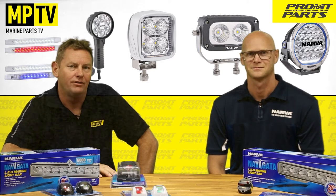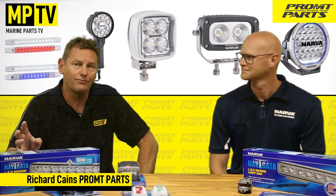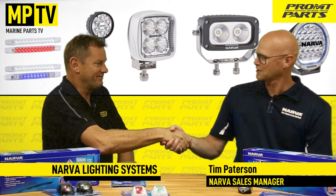Hi and welcome back to Marine Parts TV. Today I'm joined by Tim from Narva Products to discuss some of the comprehensive range of marine lighting and electrical products that Narva supply. Welcome Tim. Thanks Richard, great to be here.